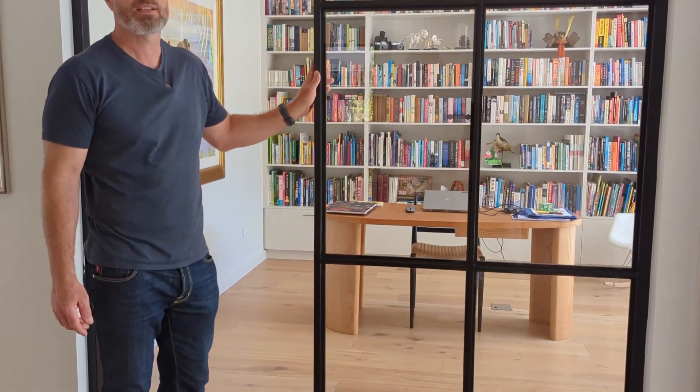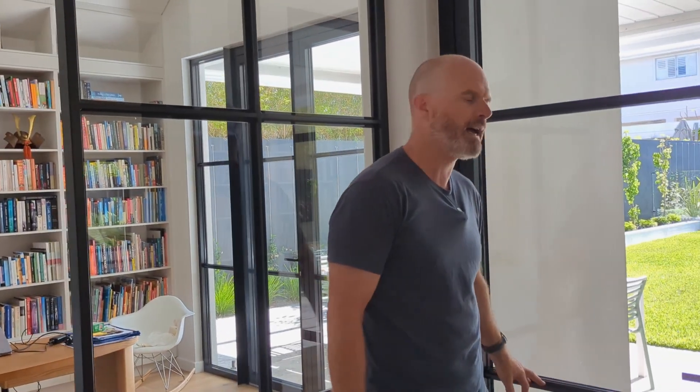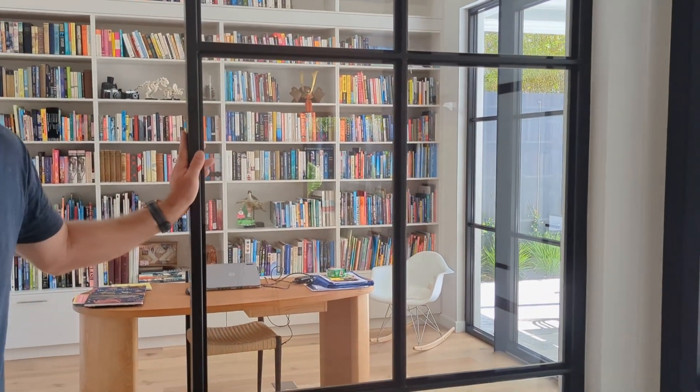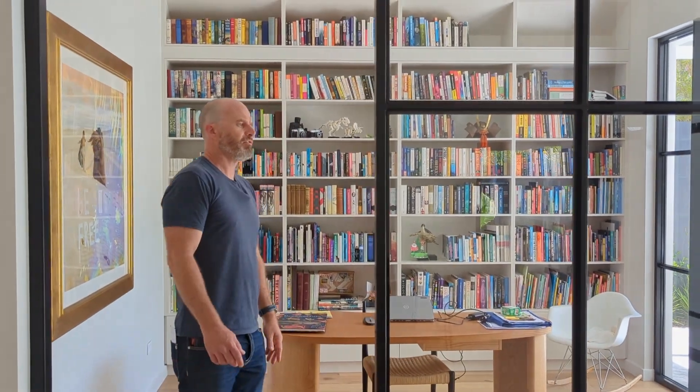We've got framing to match the double glazing — all the double glazing is thermally broken aluminium. We chose this particular supplier because they're able to do this effect with the broken panes. The client really loved the idea of the steel so we introduced some of that internally as well.